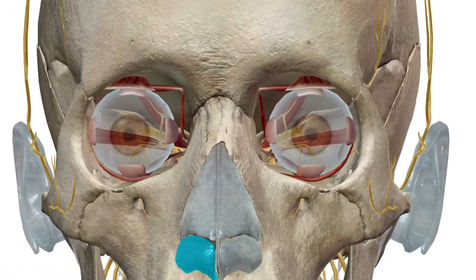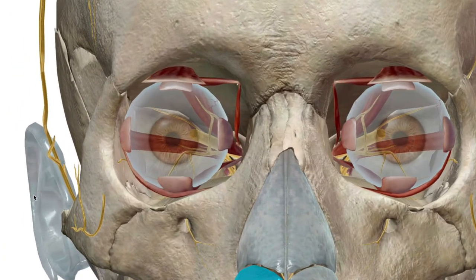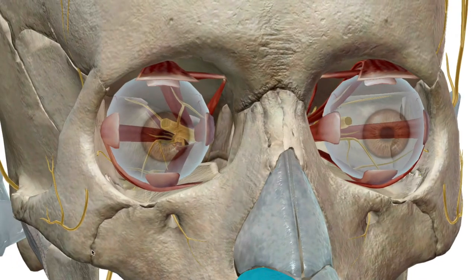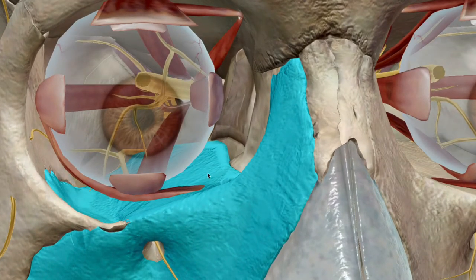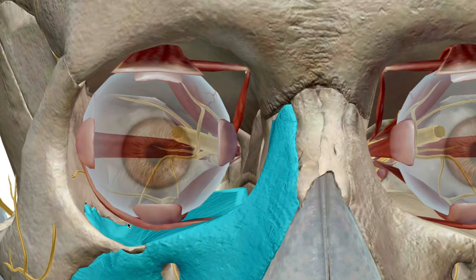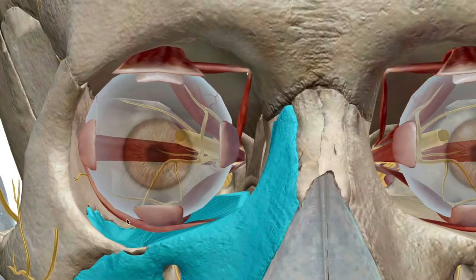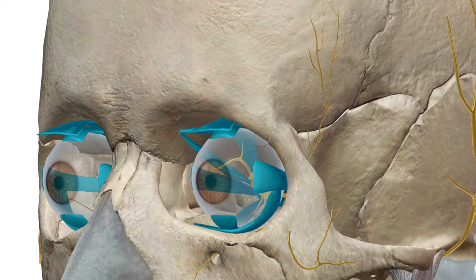Going back to Brian Ortega's injury, he actually suffered what's called a blowout fracture. A blowout fracture involves the base — the floor — of the orbital bone that fractures. This is called the maxilla. So let me quickly talk about the bones that make up the orbital cavity that protects the eye, and also the extrinsic muscles of the eye that control movement.